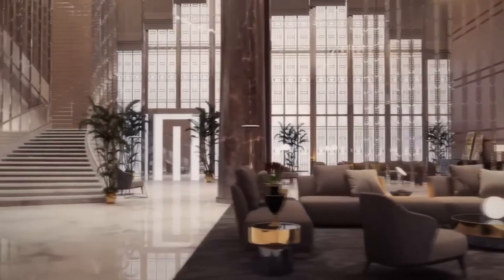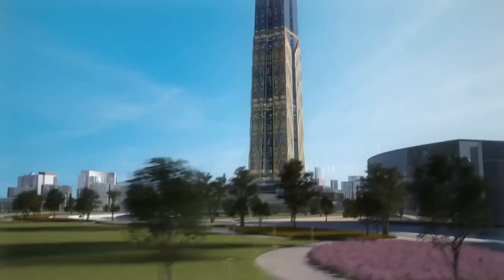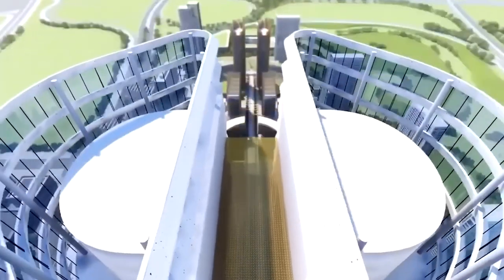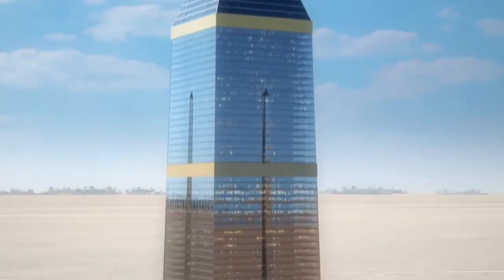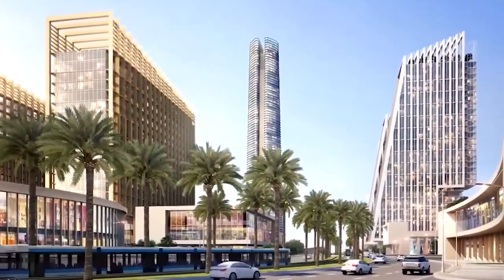One of the key features of the Abelisco Capital is its sustainability. The tower was designed with energy efficiency in mind and uses renewable energy sources. It has solar panels on the roof and uses a greywater recycling system to conserve water. The tower was also built with advanced construction techniques and materials to ensure its stability and durability.